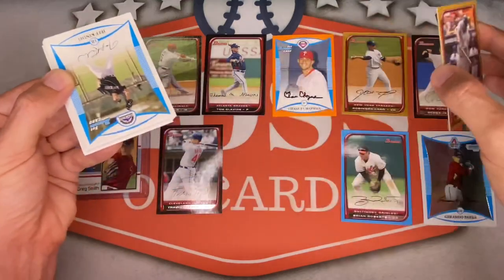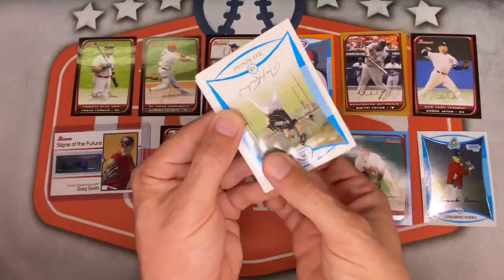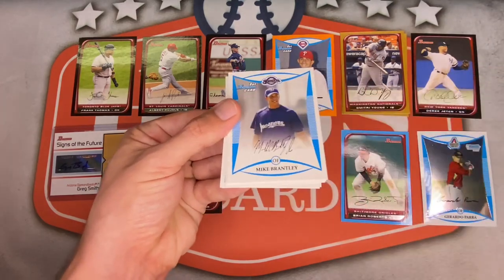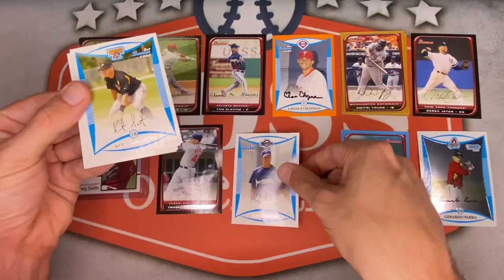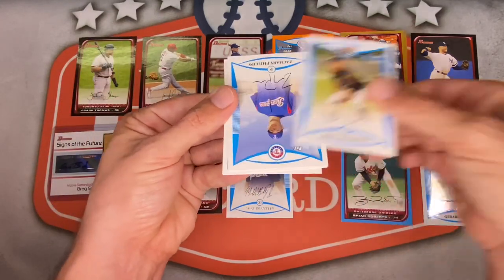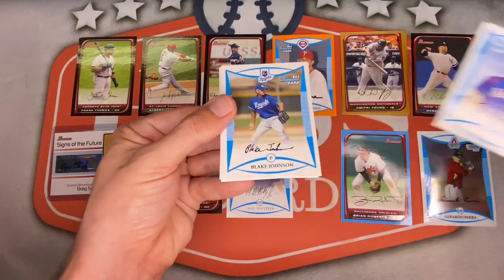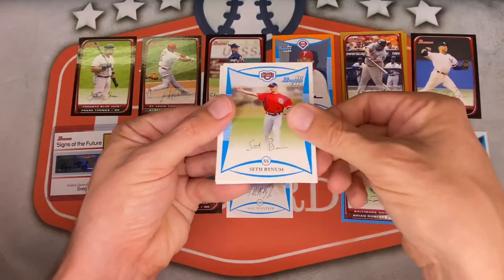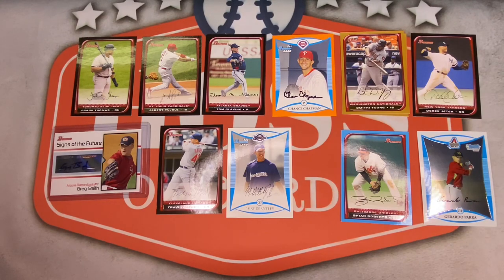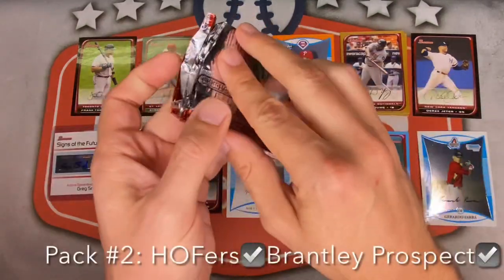Getting a lot of base Hall of Famers. Gold this round is Dimitri Young — not numbered. Here come the rookies: Jeff Kindle, Matt Rizzotti, and Michael Brantley — there we go, the first Bowman of Michael Brantley, very nice! Kent Sakamoto, Zachary Phillips, Blake Johnson, Seth Bynum, Darren Ford for the Brew Crew. Pack two done.